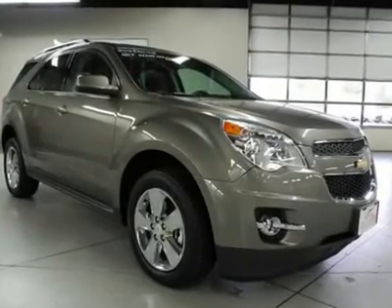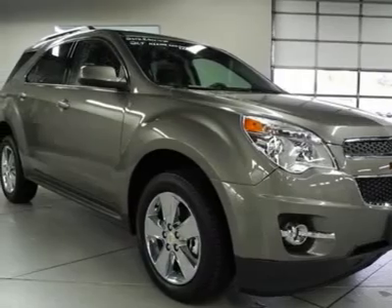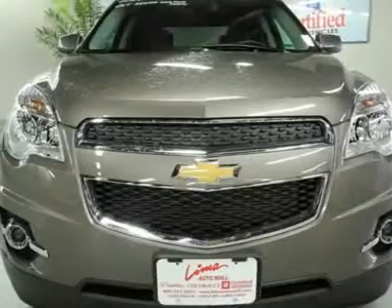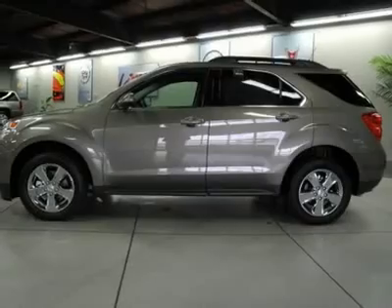You'll love this 2012 Chevrolet Equinox. This is a car you'll want to take home. With 5 miles, it features automatic transmission and an exterior color of mocha steel metallic. Call us and be the first to open the car door today.